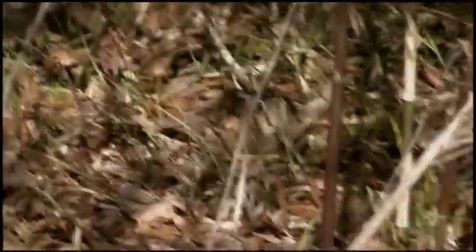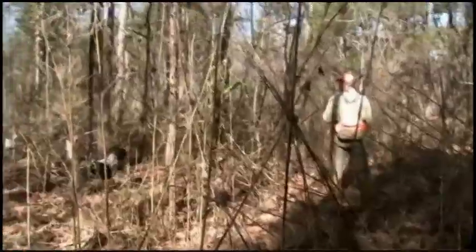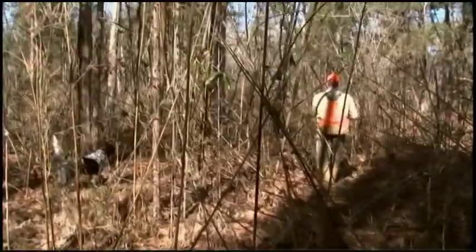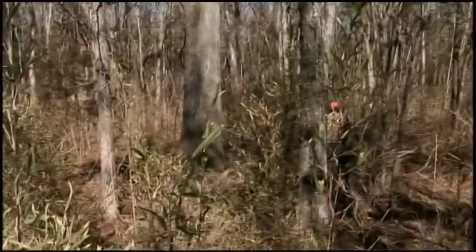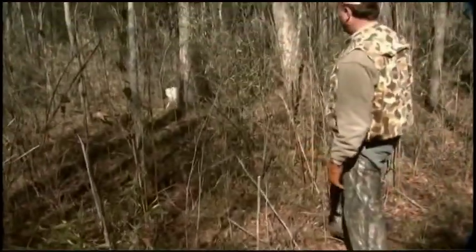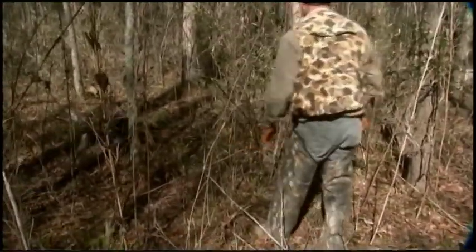Their primary defense mechanism is to hold tight and let predators pass by them, so as a result they're very camouflaged. The way I can describe it is it looks like leaves. A woodcock on the ground, even to a hunter who watches a woodcock land on the ground, in its natural environment is nearly indistinguishable. Most of the time the only thing you can see is the eye of the bird glistening, and the rest of the plumage blends in perfectly with the background.